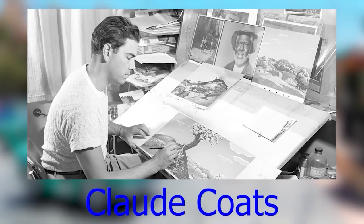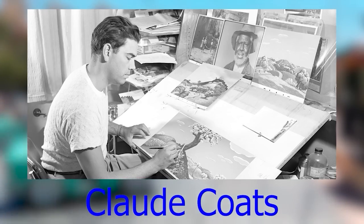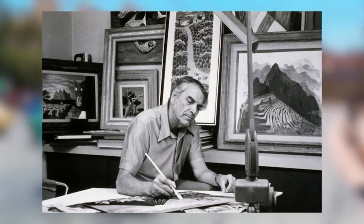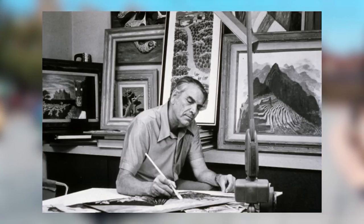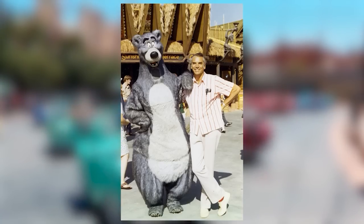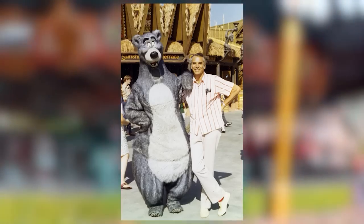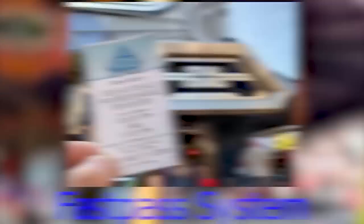Plot Coates was a Disney animator who worked on movies such as Snow White, Fantasia, Cinderella, and Peter Pan. He also worked on rides such as the Haunted Mansion and Pirates of the Caribbean. Coates passed away on January 9th, 1992 at the age of 78, and his works will be remembered for many more years to come.